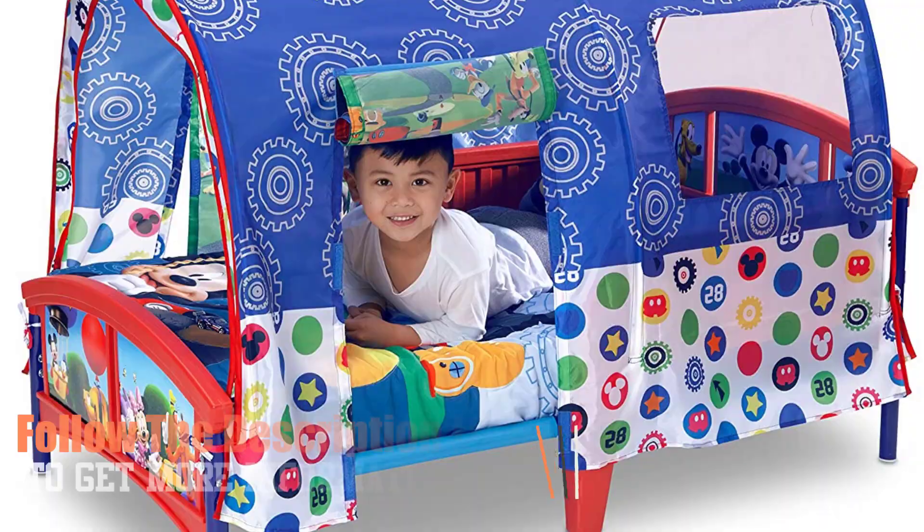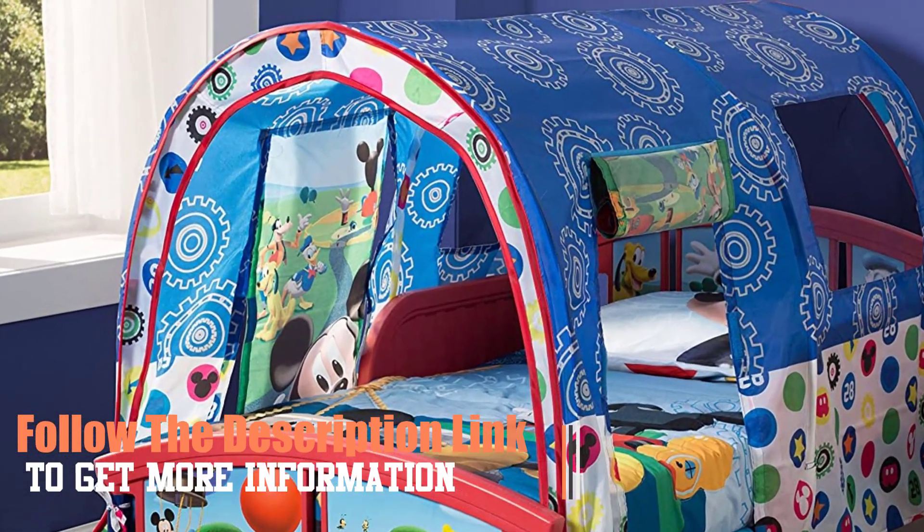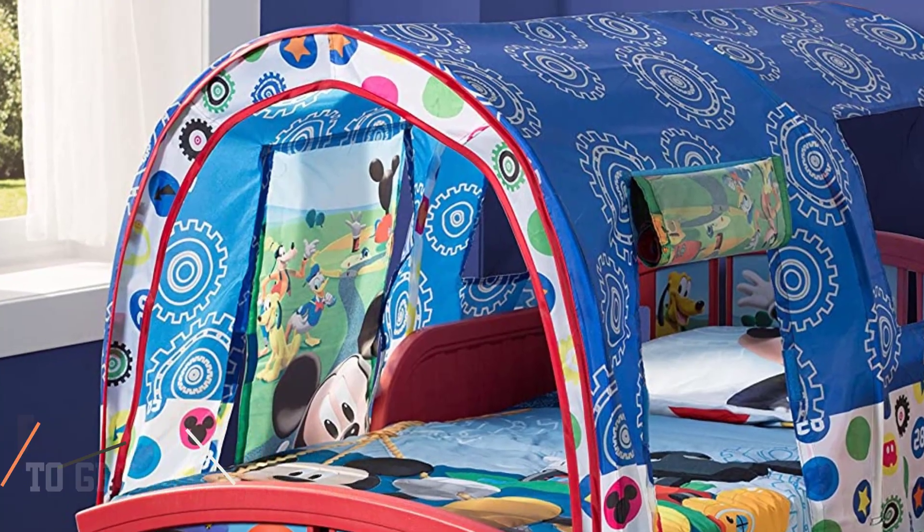It is tailored to fit into every interior decor, and as it is easy to assemble, this bed will be a fantastic addition to your home. Follow the description link to get more information.